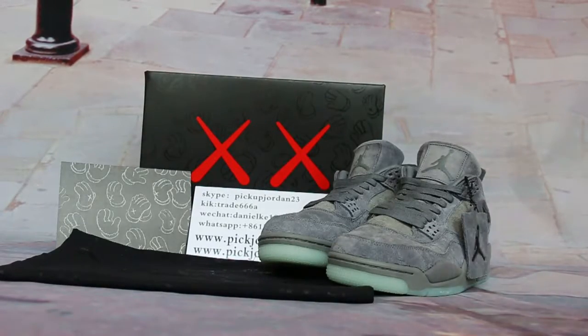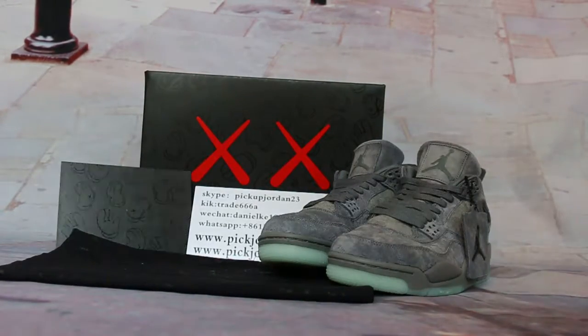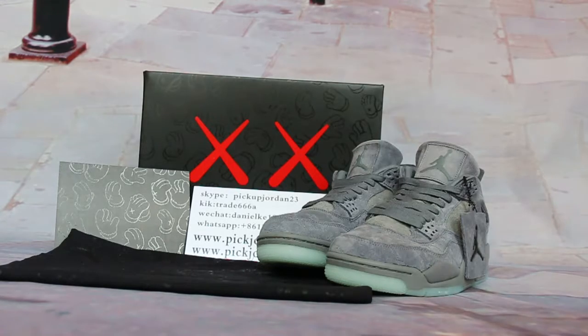Hi guys, this is Nancy from pickjordan23.com, where pickjordan23 are used. Please subscribe to my YouTube channel. I will keep doing reviews to share new release items.